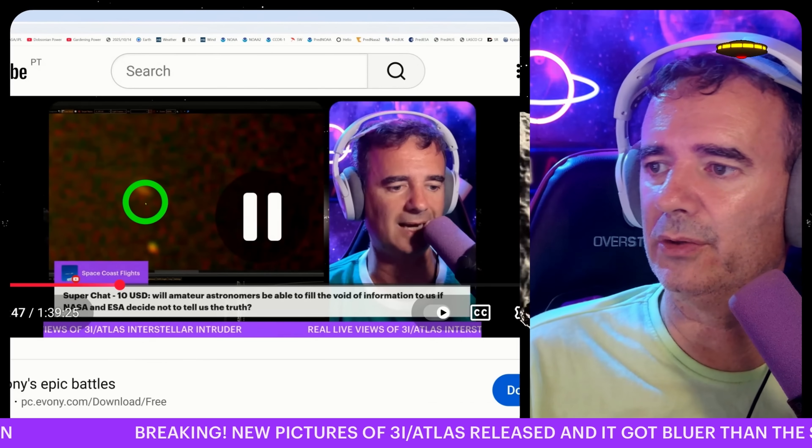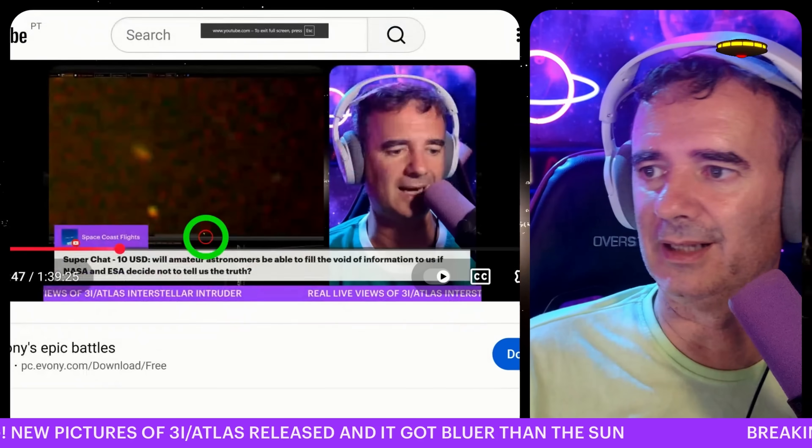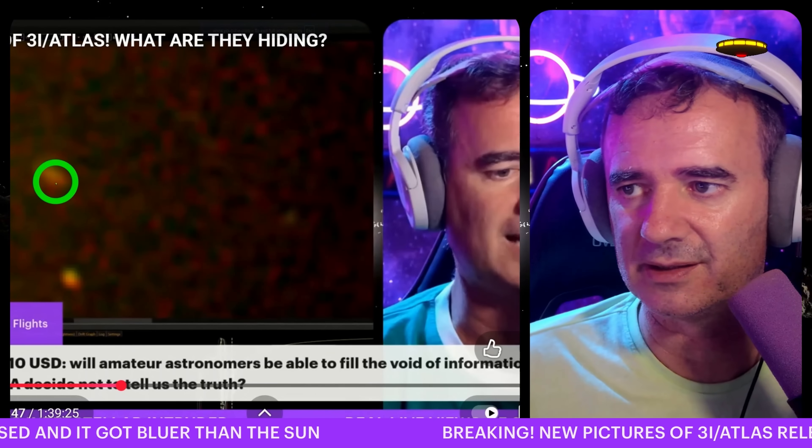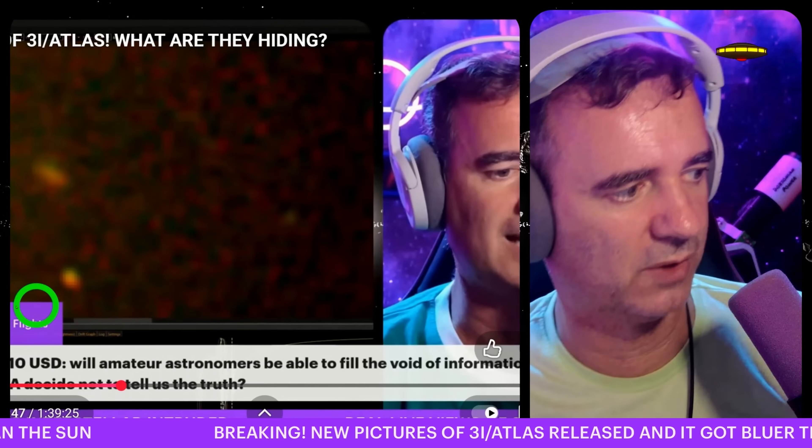You can see how orange-ish it was back then in the live views — now it seems it's bluer.